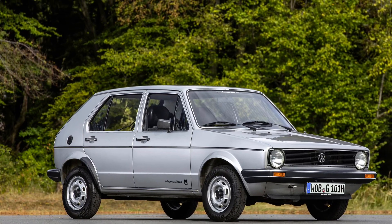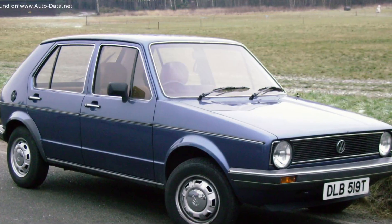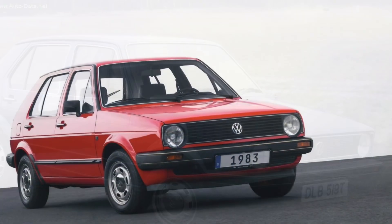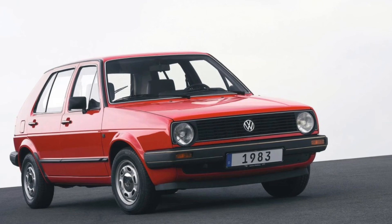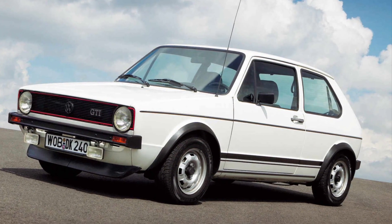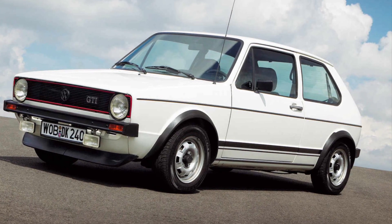Step inside the cabin, and you'll find a spacious and well-designed interior that prioritizes comfort and practicality. The Golf may be a compact hatchback, but it surprises with its generous cargo space and clever storage solutions. It's a versatile companion for daily commuting, weekend getaways, and everything in between.